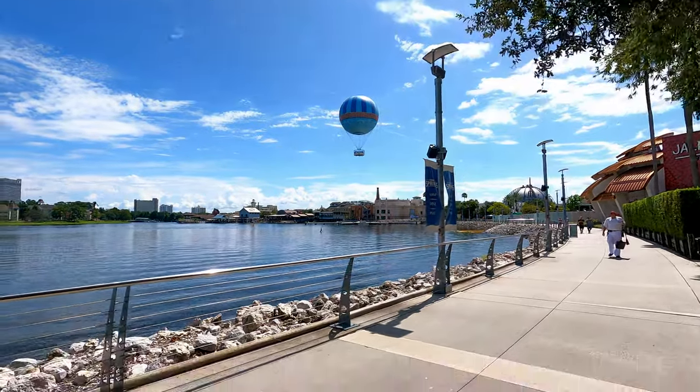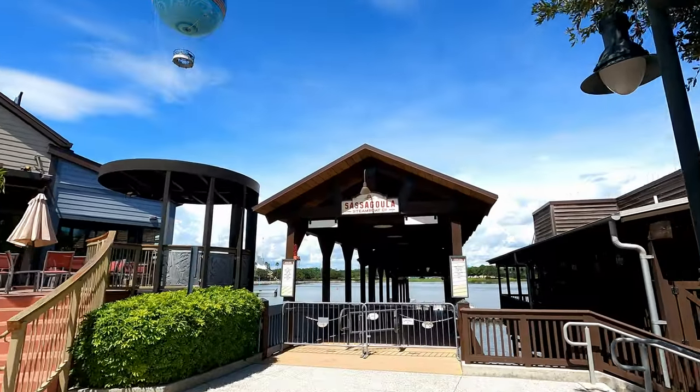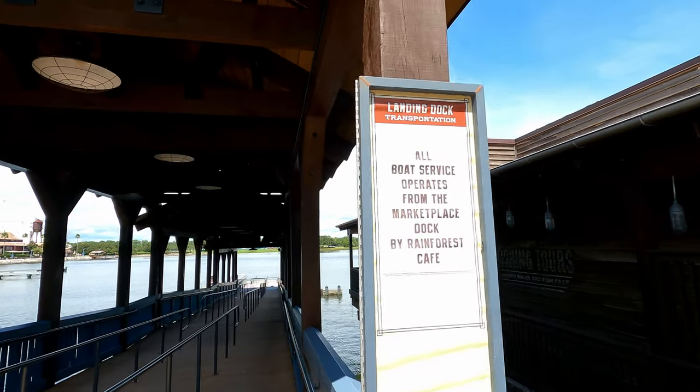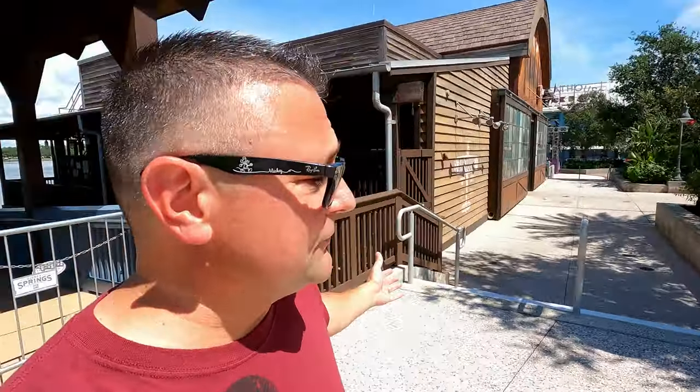Here we are again at the Landing Dock, and once more, all boat service operates from the Marketplace Dock by Rainforest Café. So as of now they're only using that one area. This is good information if you're coming down here — you'll know which dock to use. Keep in mind, Disney things change within seconds. Policies and procedures can change by the end of the day, so these other docks are subject to reopening at any time, but as of this recording, definitely not open yet.